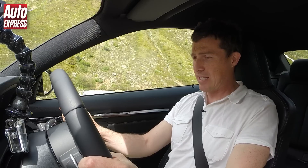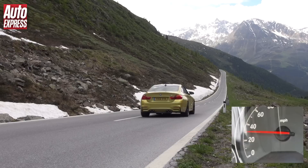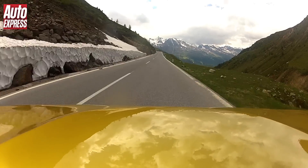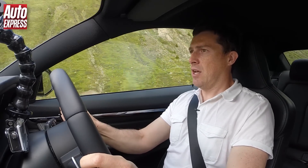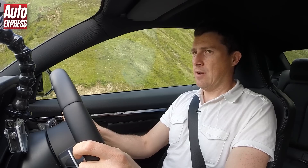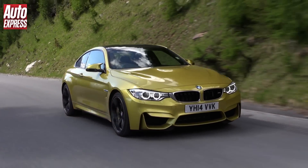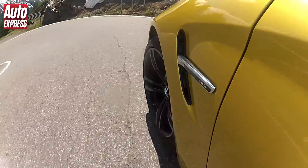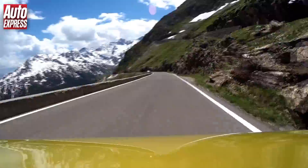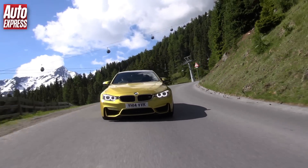I've got launch control engaged and we're going to see how quick we can get to 62 — so here we go. BMW says the M4 has been tuned so it will always provide the same performance whether you're at sea level or up a mountain where the air is thin. And as I headed down from the Alps, the car's £57,000 price tag seems totally reasonable considering the work M-Division has done to it.